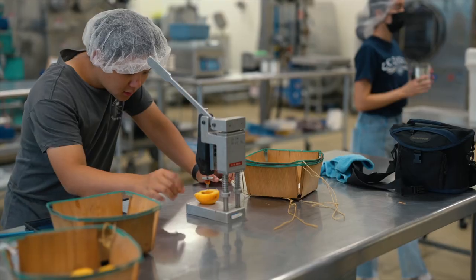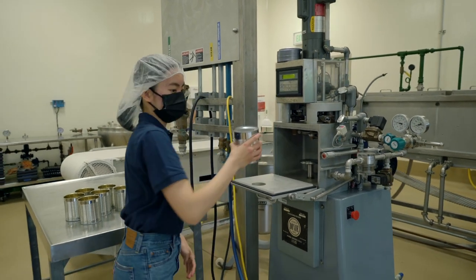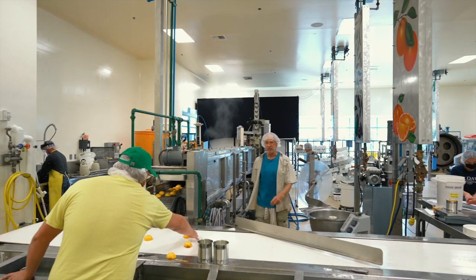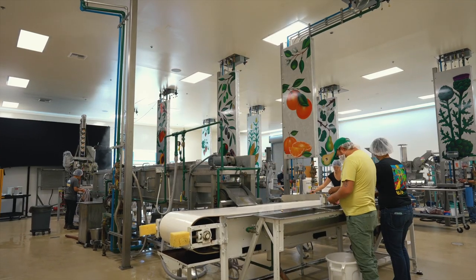I always loved baking, chemistry, and biology, so naturally when I found out that food science was a major, I wanted to pursue it, and UC Davis is one of the best places to do so. The pilot plant is integral to student learning — it provides experiential learning and a tactile sense of everything they learn in the classroom. It gives students familiarity with equipment before they enter the workforce, making them more competitive. My career goal is to pursue product development after graduating, and a lot of that happens in a pilot plant, so this experience helped me understand the methods and machinery used in making food products.